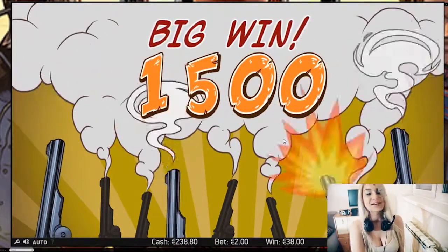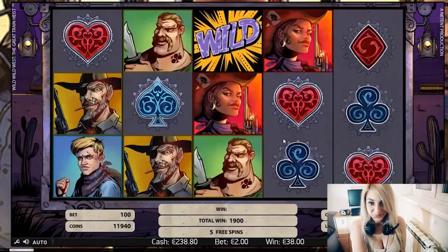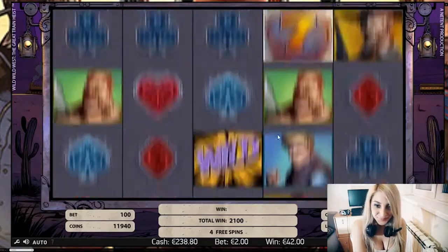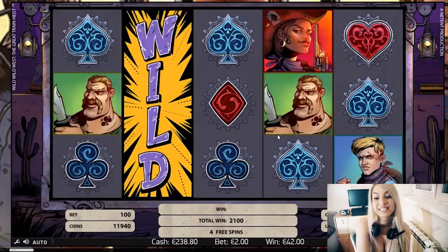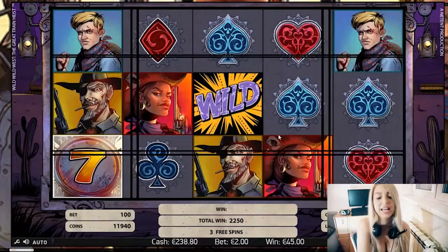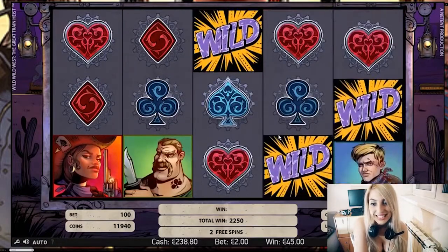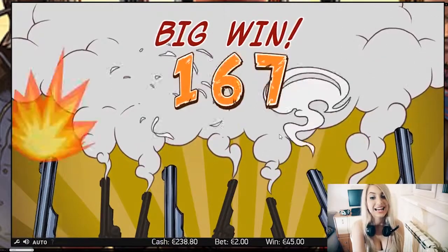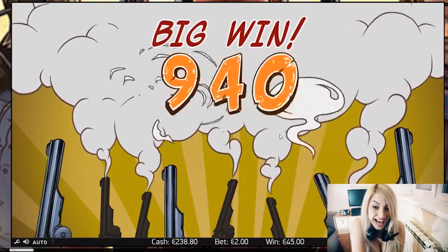I'm so excited right now. Five more to go, guys. I expect more wins here. Not bad, not bad at all — it's nice actually. Oh my god, 3 wilds! That's what I'm talking about, guys. Big wins, I love big wins.